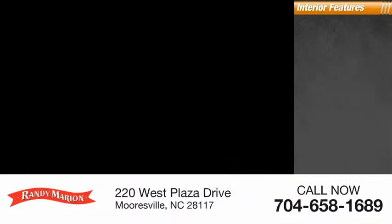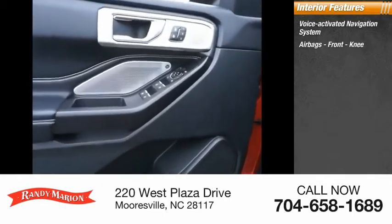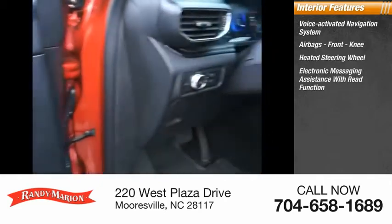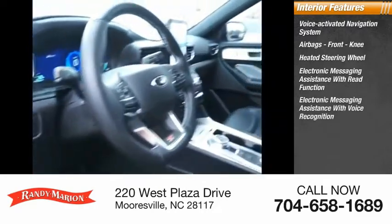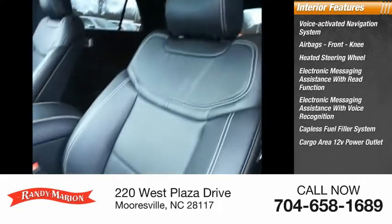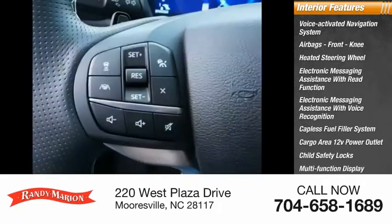Inside you'll find a voice-activated navigation system, airbags, front knee airbags, heated steering wheel, electronic messaging assistance with read function and voice recognition, capless fuel filler system, cargo area 12-volt power outlet, child safety locks, multi-function display, and tachometer.